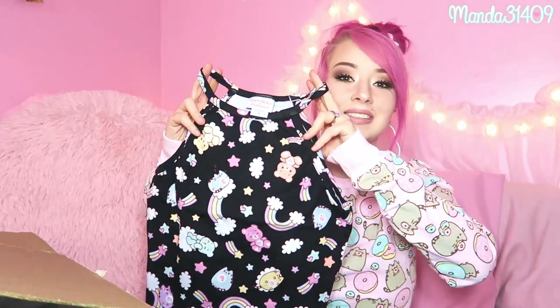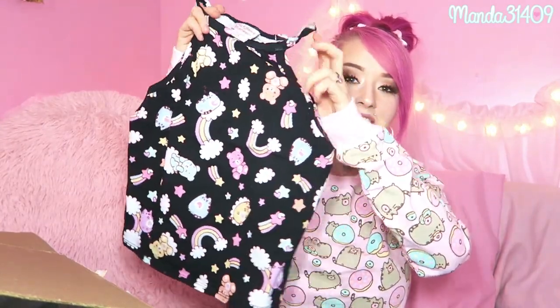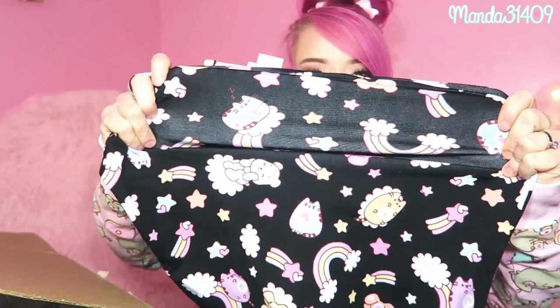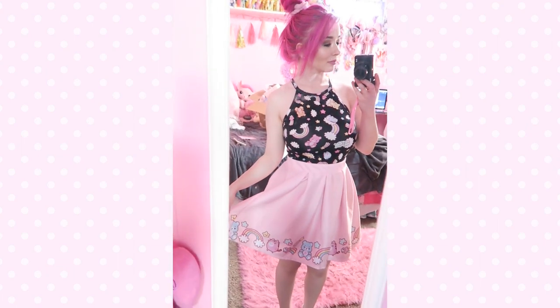This next item I was 100% going to buy regardless. I don't have a lot of black in my wardrobe — I'm more into pinks, pastels, and lilacs — but I really wanted to add more black. This is a halter style crop top, same cotton and spandex material so it is stretchy. It has cute little spaghetti straps and the same Pusheen Care Bear pattern.